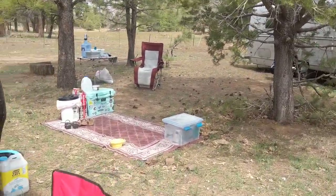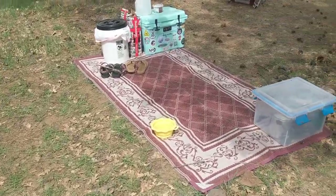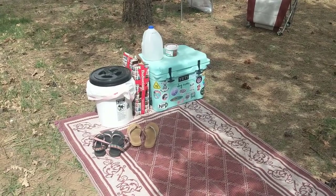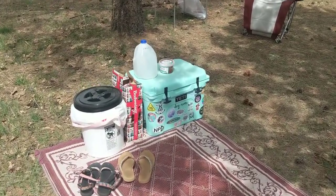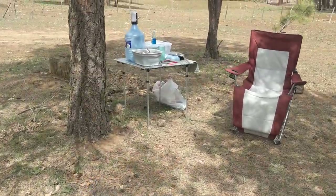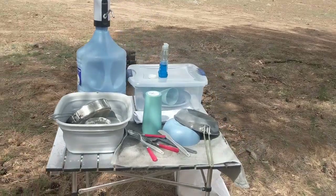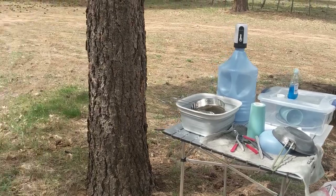Over here I have my area rug, my toilet, my cat litter, my dishes. In the white bucket is trash, my shoes. I have Coke and beer and that Budweiser thing. Of course, my Yeti. And then this is the camping table I have set up with all of my dish stuff, and I also have another trash bag sitting on the ground there.